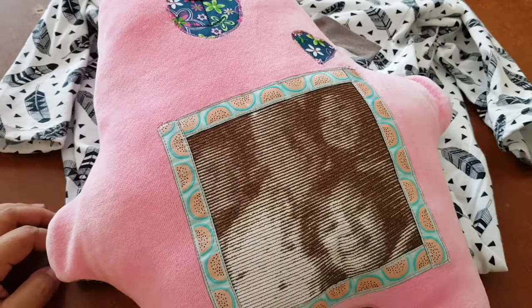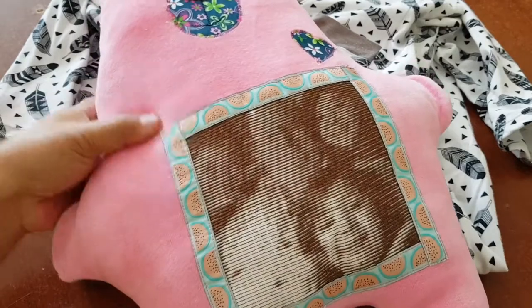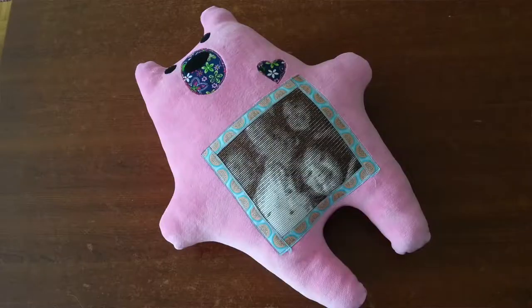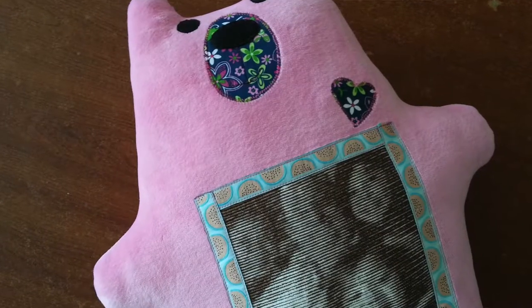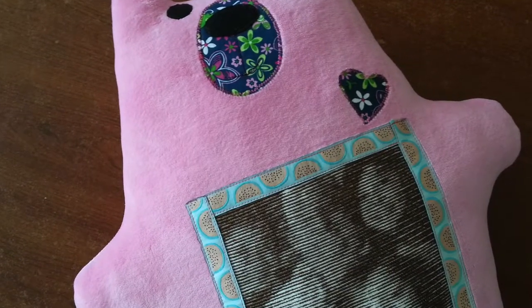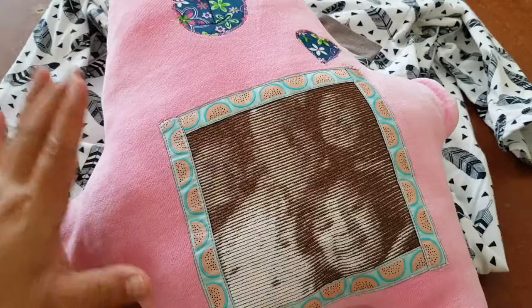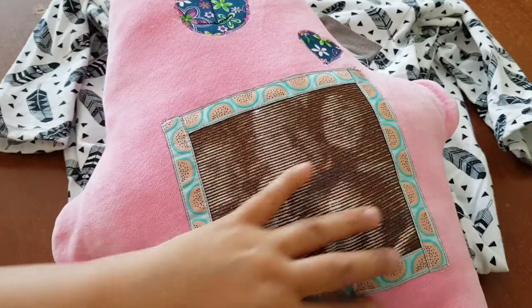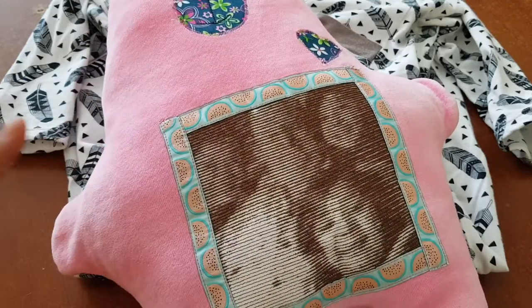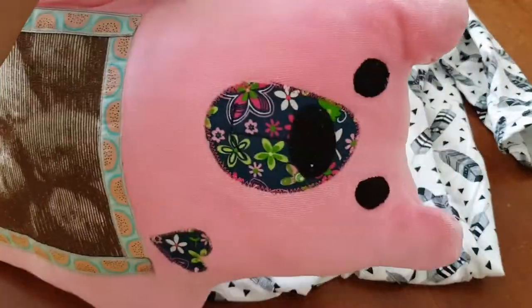This is my sew-and-tell for the month of May and I've only made two items this month. The first one is called Warren the Charity Bear from shinyhappyworld.com by Wendy Gratz. Normally this would have been smaller, but since I wanted to fit the embroidered photo that I made, I made it a little bit bigger.